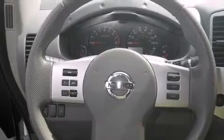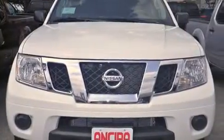Features include Bluetooth mobile device connectivity, cruise control, full-power accessories, side curtain airbags, front fog lights, traction control, an anti-lock braking system, and an automatic climate control system.